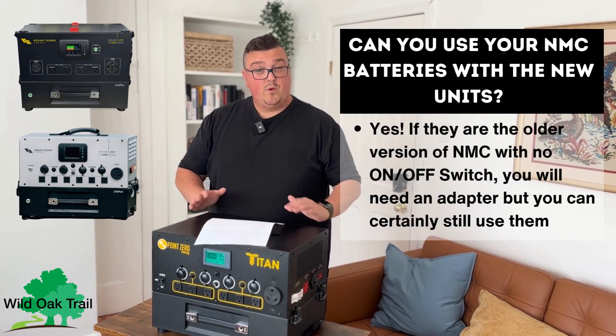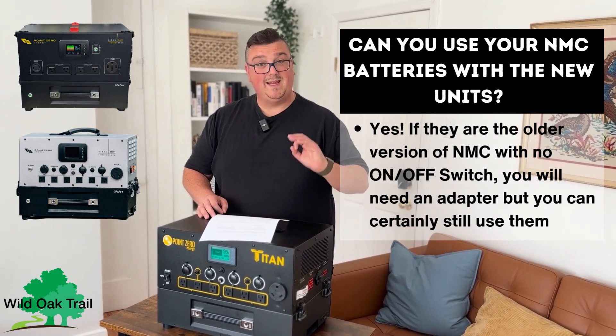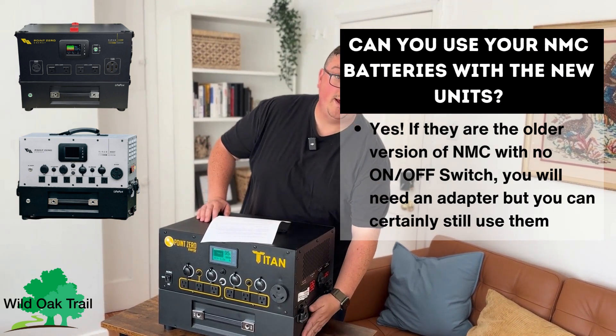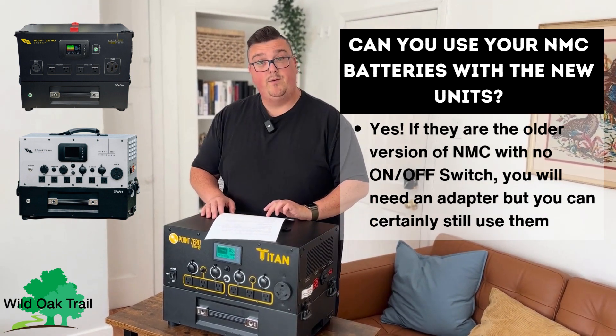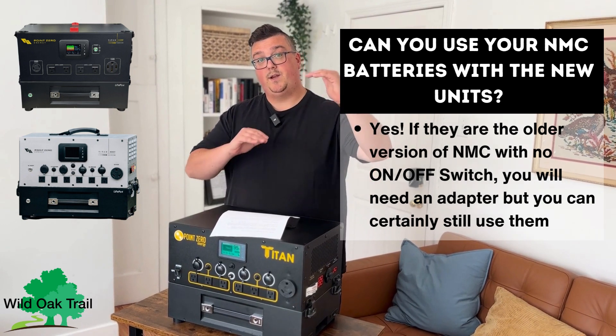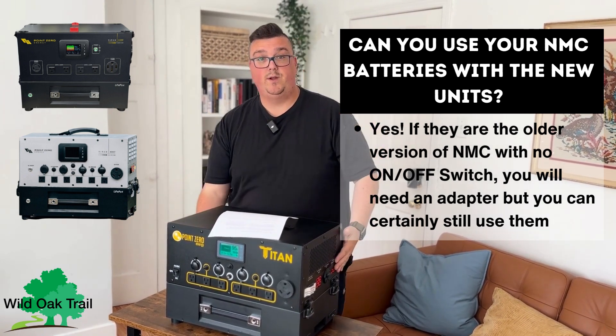There are going to be a few questions — one being: can you use your NMC batteries with the new units? Yes. When we say NMC, that's one of these original batteries, not the LiFePO4. With your NMC battery, there's going to be an adapter that they will be selling, which will allow you to stack your LiFePO4, then put an adapter below that, and then your NMC.